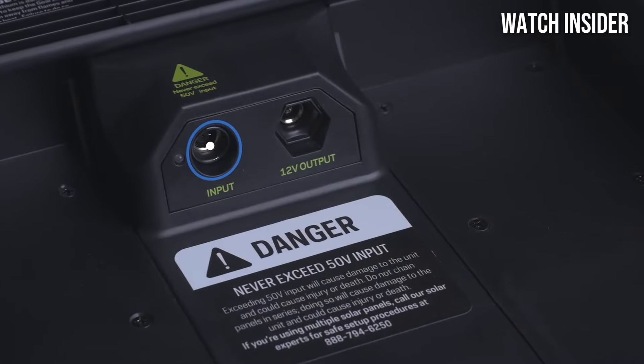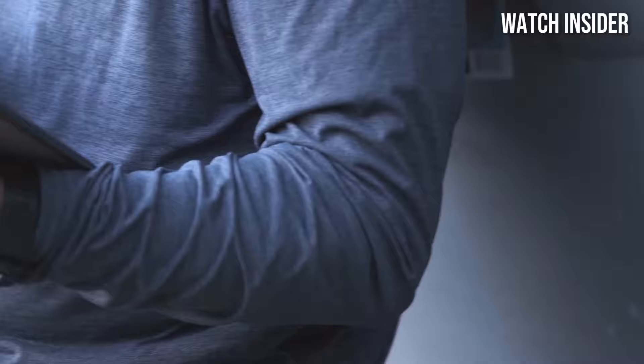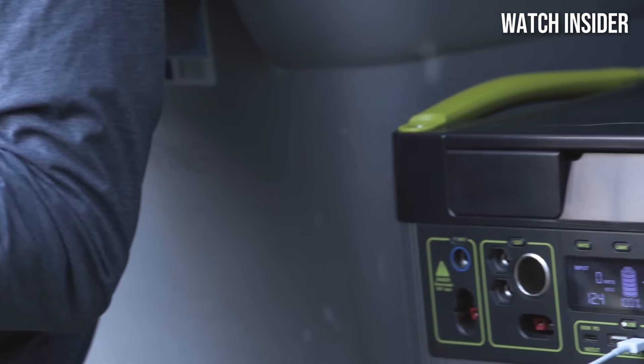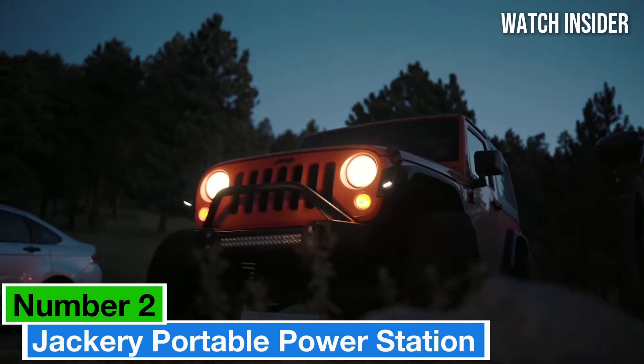In terms of performance, the Yeti 1000 Core does not disappoint. We tested it with a variety of devices, from smartphones to power tools, and it consistently delivered reliable power.